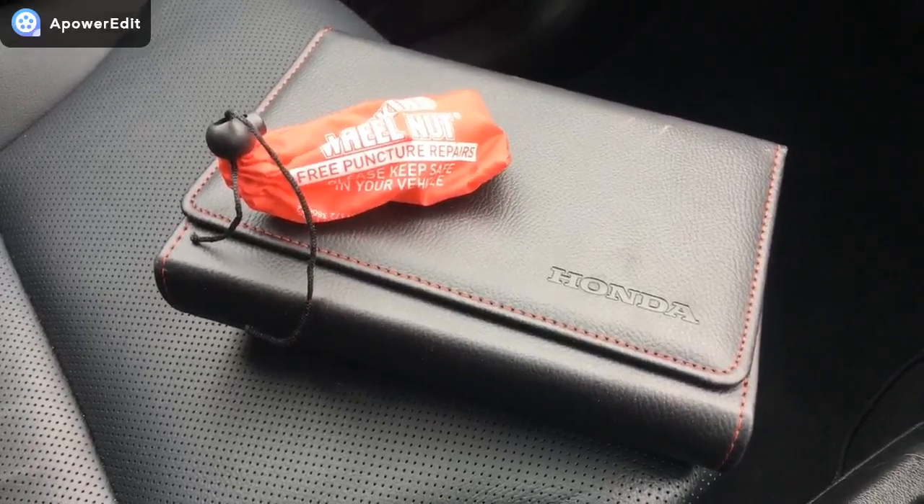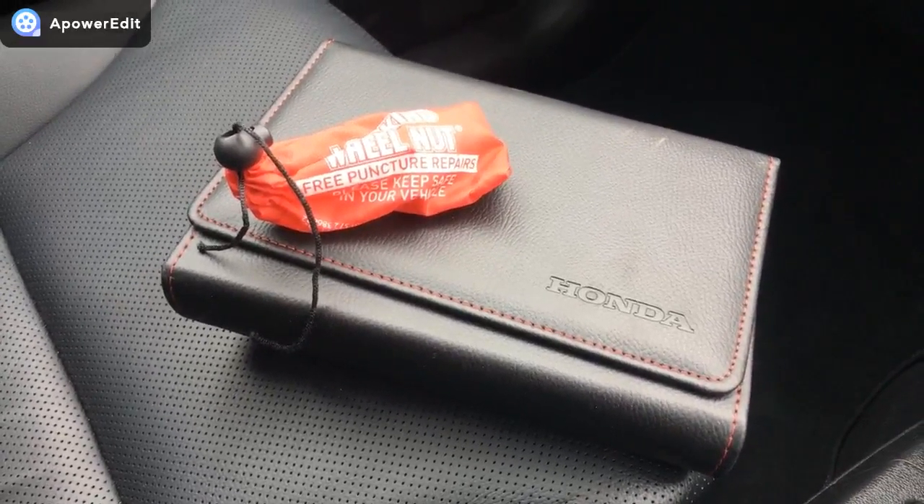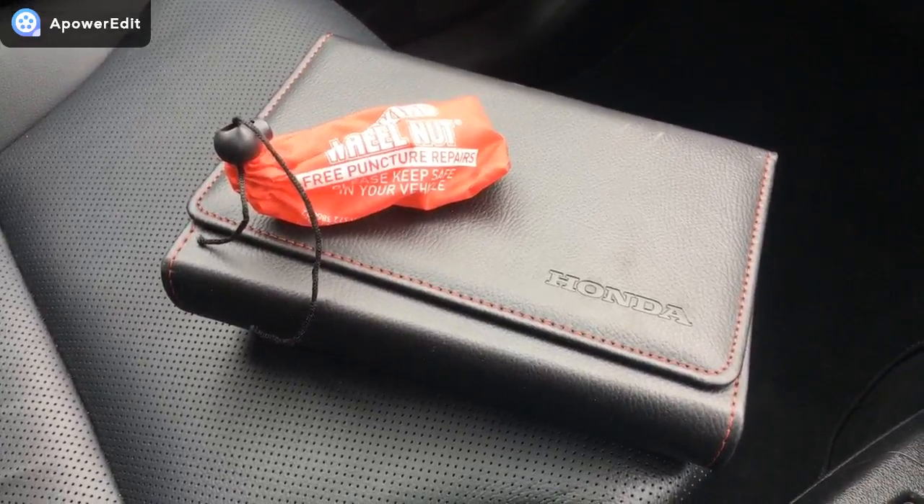Finally, just to quickly show you — the very important owner's manual pack is here with the car, as is the locking wheel nut key for the vehicle.